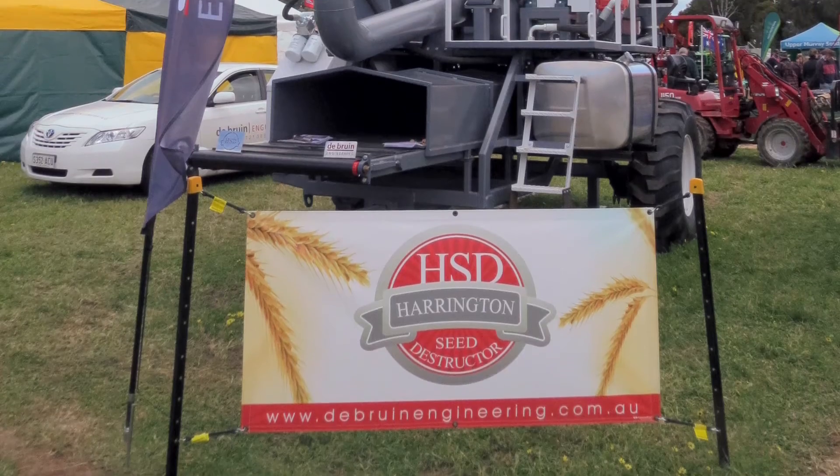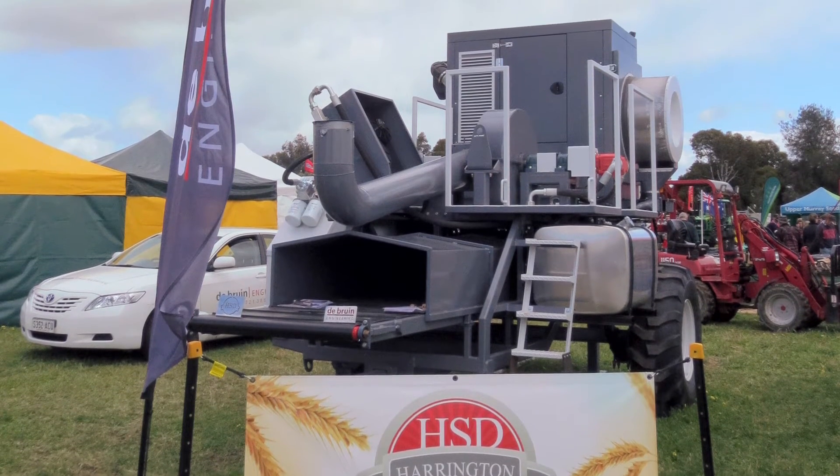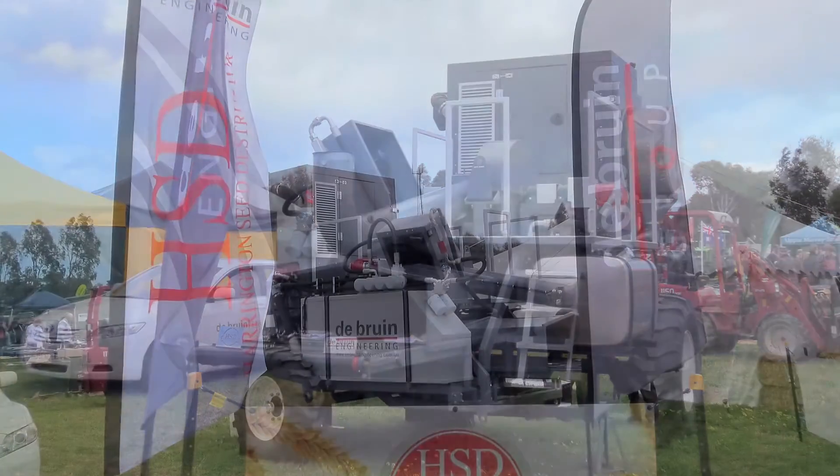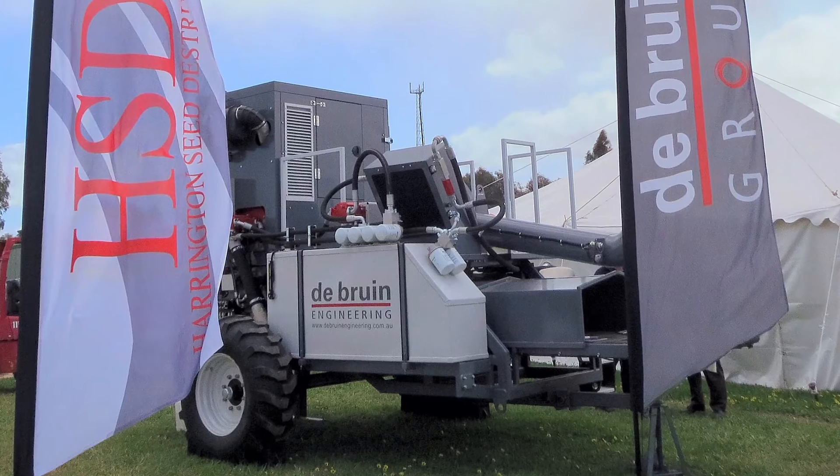From there we went to commercialisation — nationally around Australia for expressions of interest — and we ended up with one firm in Mount Gambier, De Bruyne Engineering, becoming the partner in the project to commercialise.